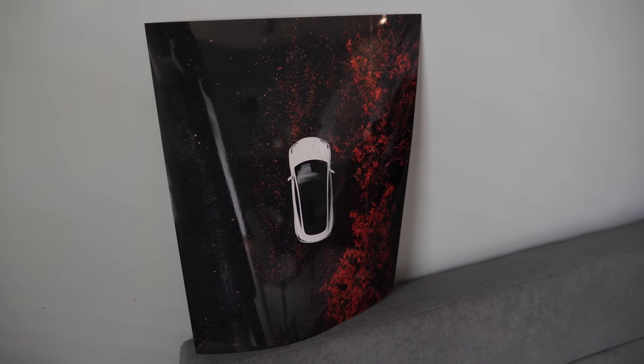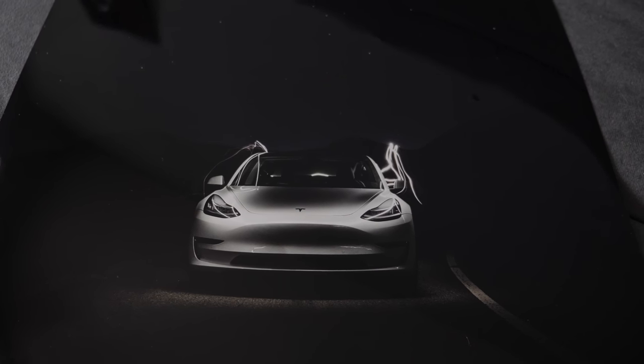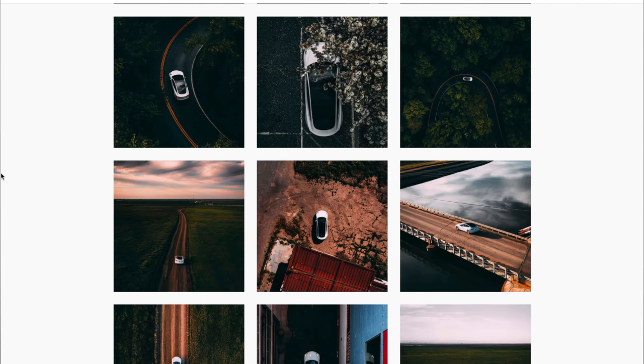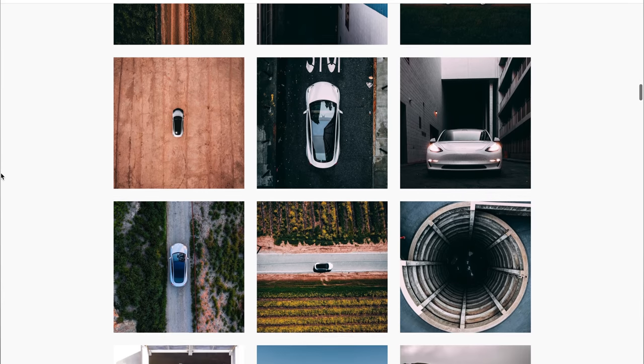Before we get into the story of what happened and how much it's gonna cost, I want to point out the posters behind me. These are from my buddy Arash, aka Minimal Duck — he does amazing drone photos of his Model 3 on Instagram. He sent me these posters and I'm going to give away one for free. Stick around to the end to find out how to enter.